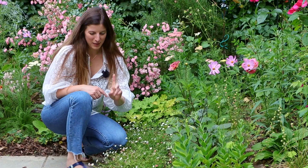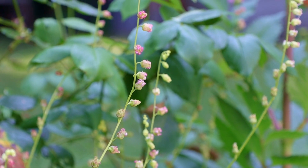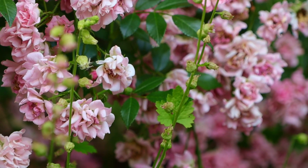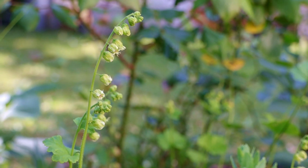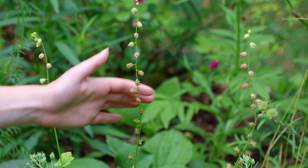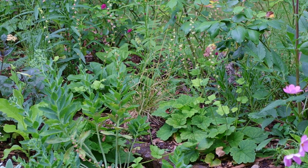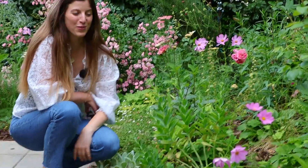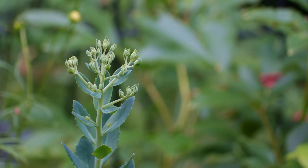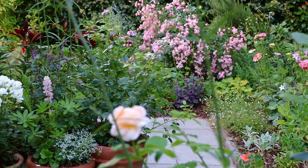Something else that's blooming and looking so sweet is this Tellima Grandiflora — absolutely beautiful. It's producing little bell-shaped flowers with just a touch of pink. I wasn't expecting the pink, I thought it would be more lime, but it's looking very beautiful. The leaves are very interesting in themselves — very similar to those of the Heuchera. Here we also have our sedum that's starting to form some buds.